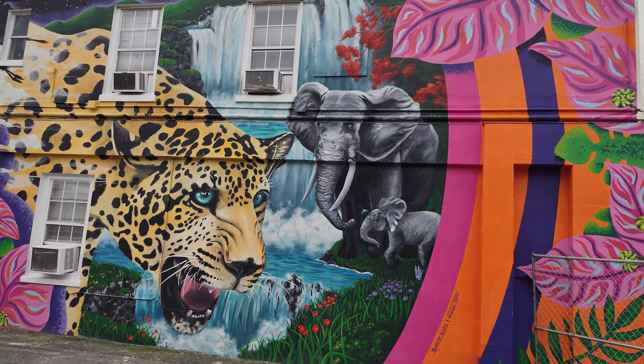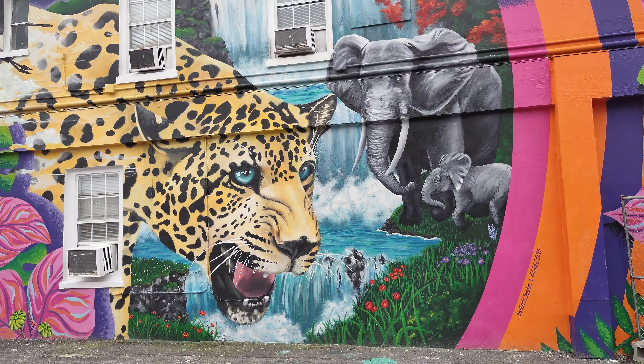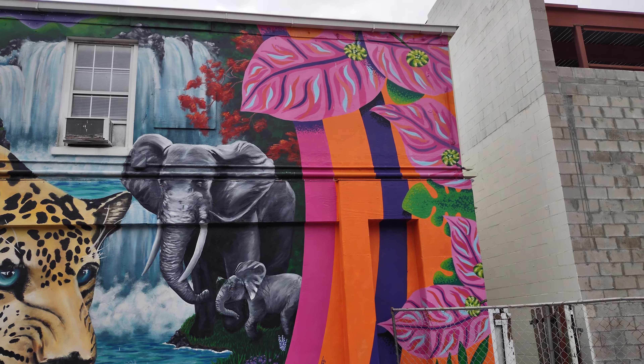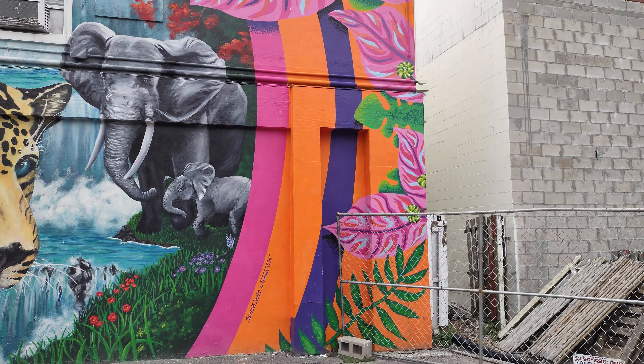I don't think the lighting's very good. Check that out. Check out the elephants. Trees in the waterfall. It's just too awesome. Oh my gosh.